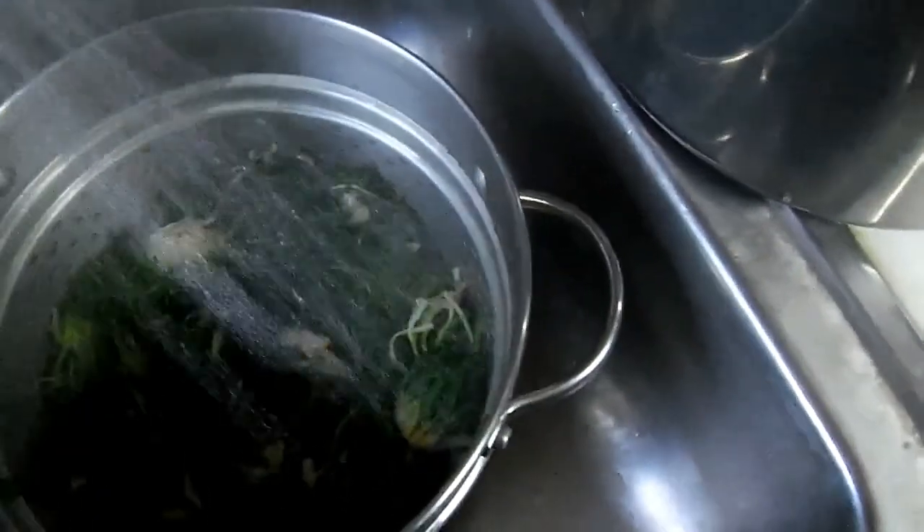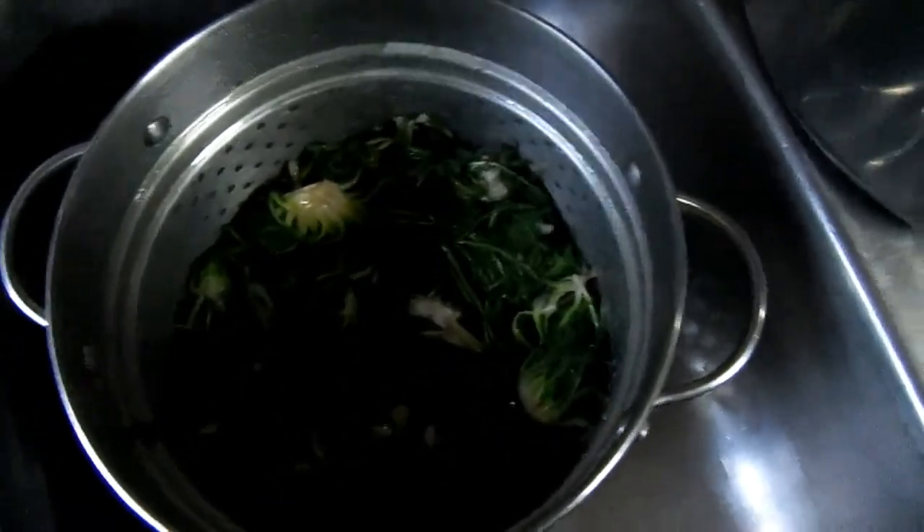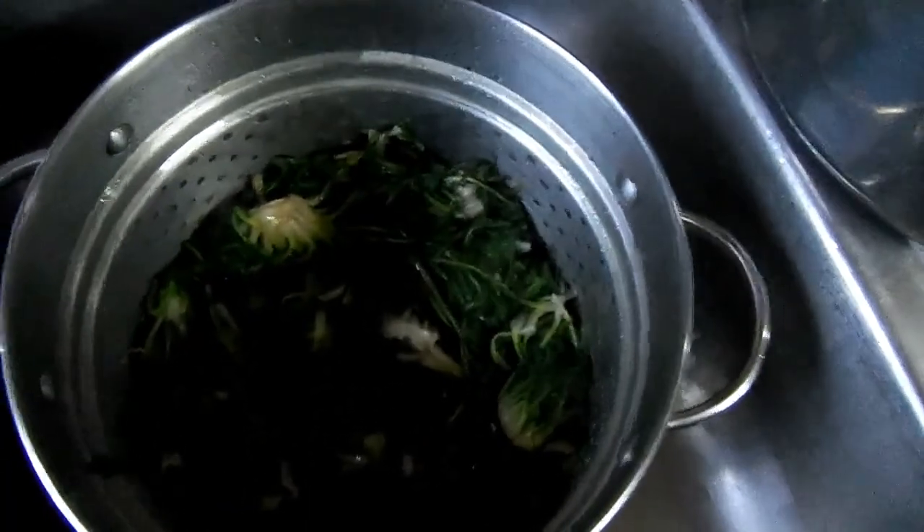Now here's our first boil. Rinse and repeat. If you don't rinse three times, they're basically so bitter you can't eat them — so highly recommended.